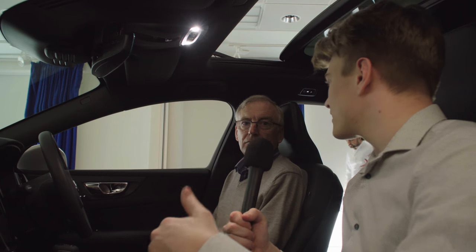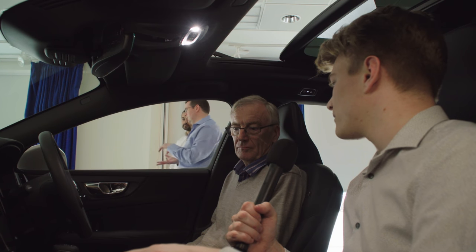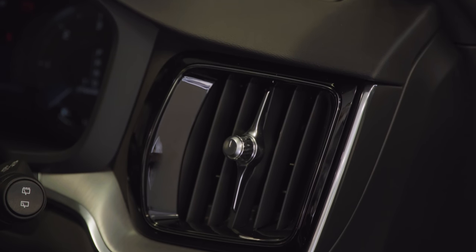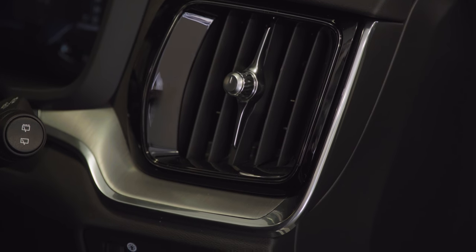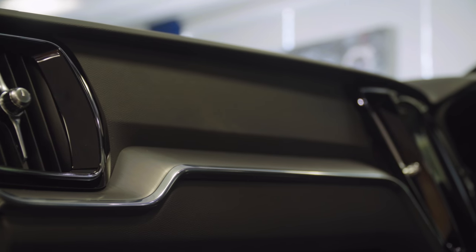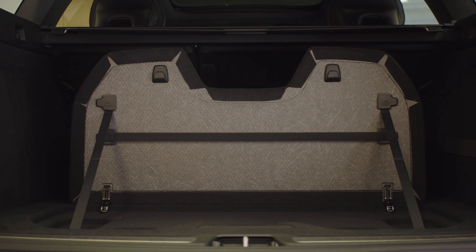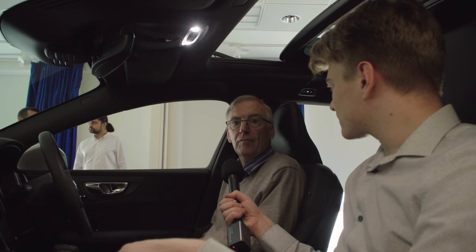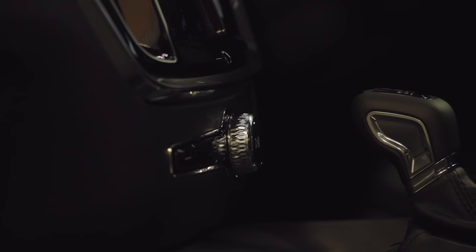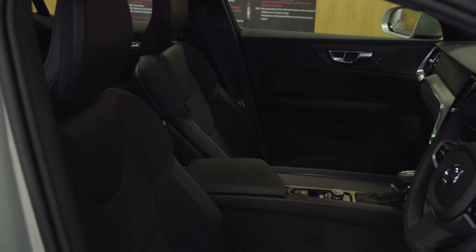Volvo is now considered a premium brand. Compared to your C-Class, does the interior reflect that positioning? In some ways it does and in some ways it doesn't. I have regular access to an XC60 and it's the same thing — some things are up to standard, some aren't. I don't think the boot materials and the privacy flap are quite at Mercedes standard.